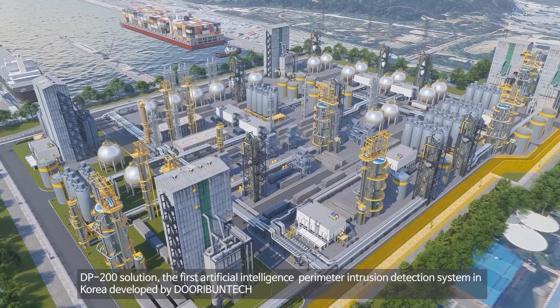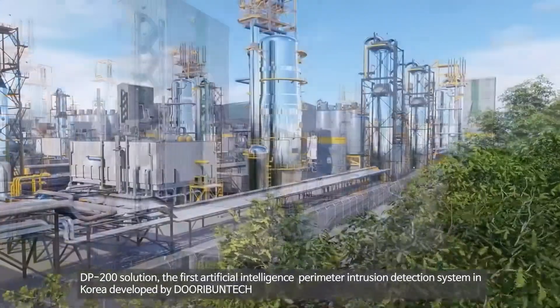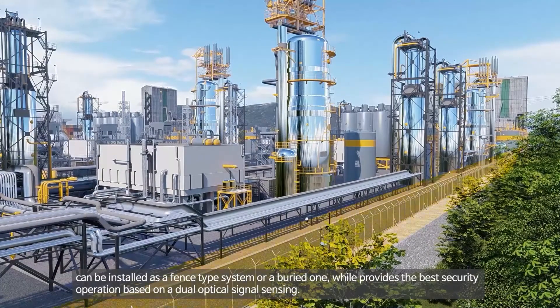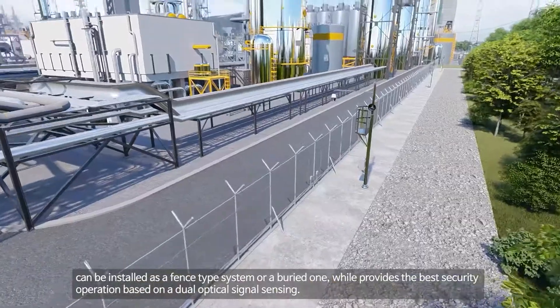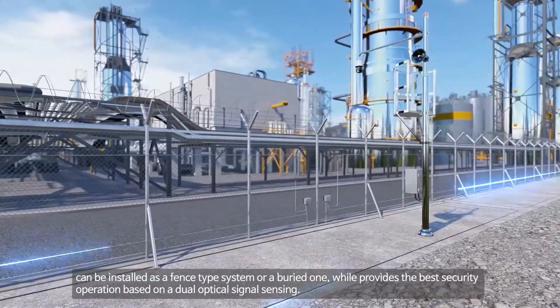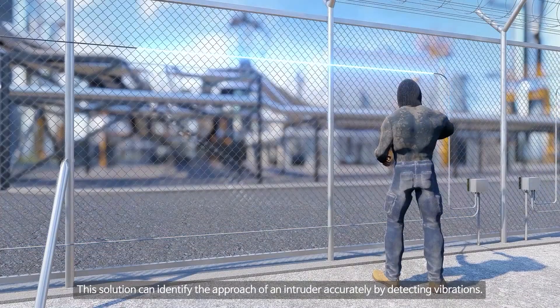The DP-200 solution, the first artificial intelligence perimeter intrusion detection system in Korea, developed by Durabentech, can be installed as a fence-type system or a buried one, while providing the best security operation based on dual optical signal sensing. This solution can identify the approach of an intruder accurately by detecting vibrations.